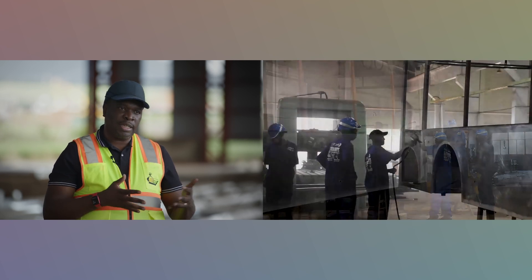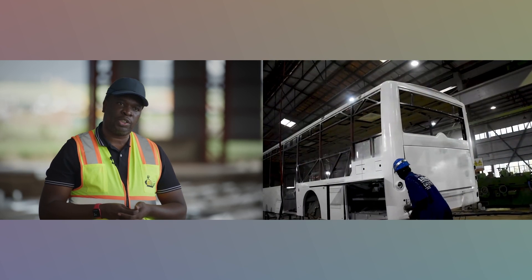The body in white then moves to the next section, which is for protection and decoration. After the body has been painted, we now have a painted body.